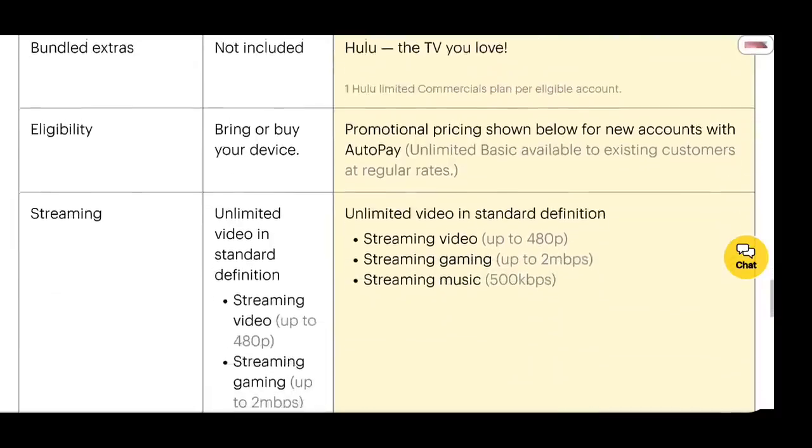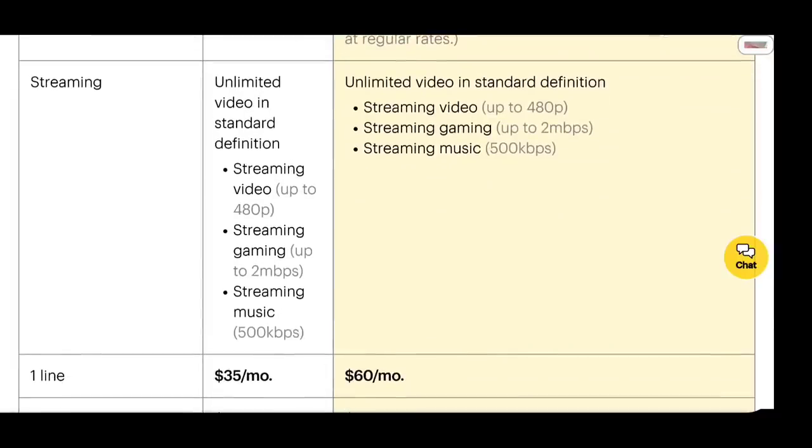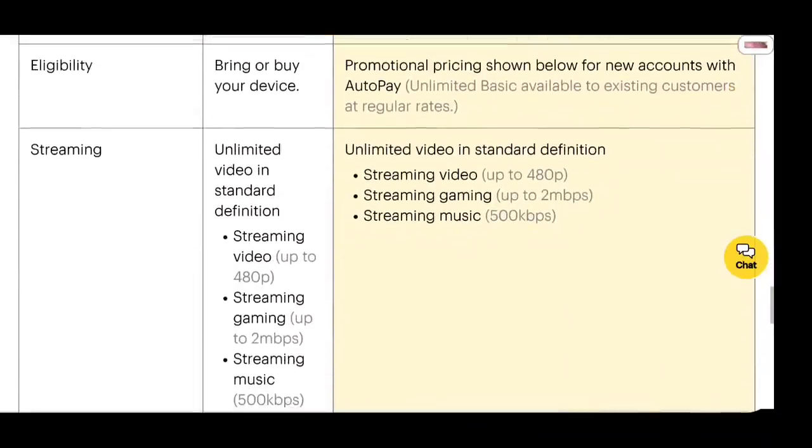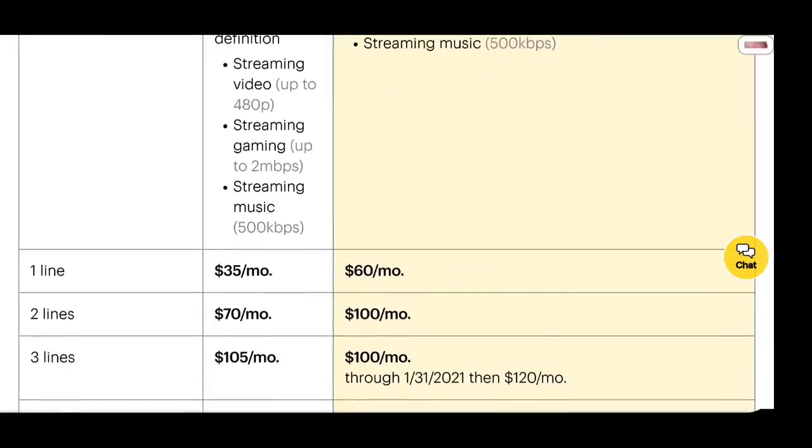Looking at pricing: the cost difference for Hulu is basically about $20 to $25 more after taxes. You could do two lines of Kickstart at $73, or three lines at $105. For the Unlimited Basic, the pricing gets better as you add lines — there's a promo of three lines for $100, which is cheaper than three lines of Kickstart. So if you're getting three lines or more, I definitely recommend going with Unlimited Basic because you get Hulu and better pricing. Four or five lines offer even better value — five lines for a hundred bucks a month, and that deal is locked through 2021.